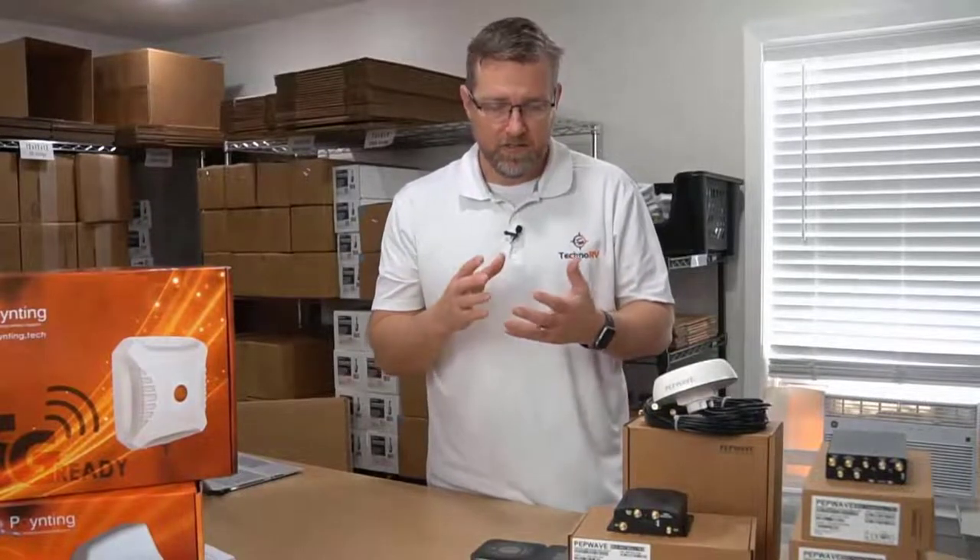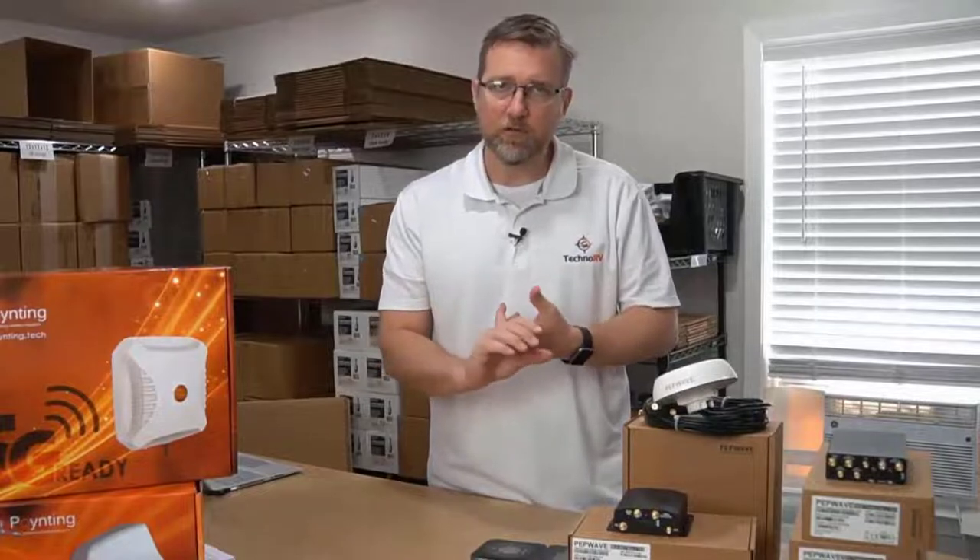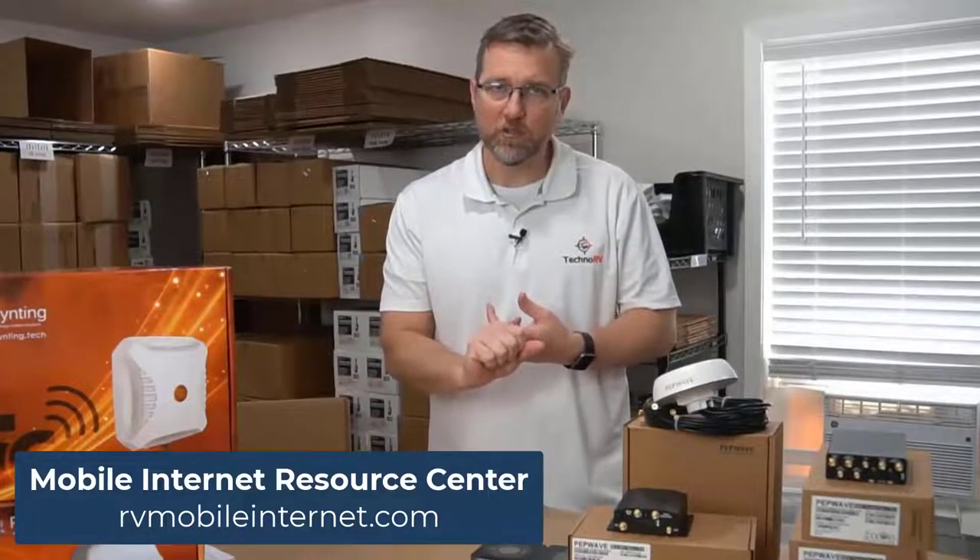We don't sell data plans. We highly recommend that you go to the Mobile Internet Resource Center online. That group has tremendous, accurate information on the best data plans available right now, and I use that all the time as a resource, and I would recommend that you do the same.